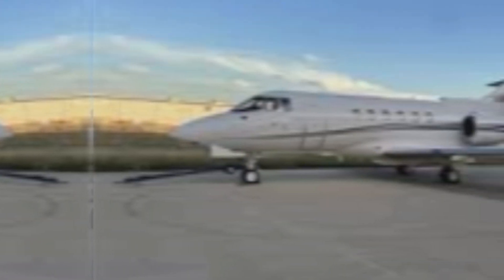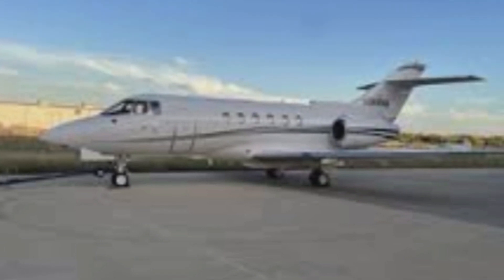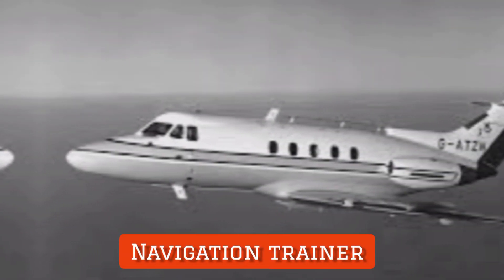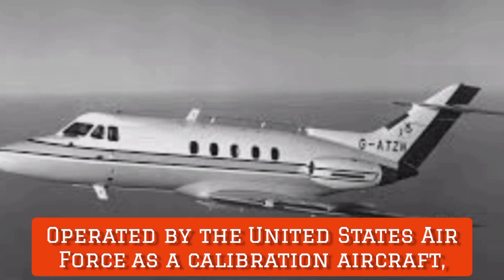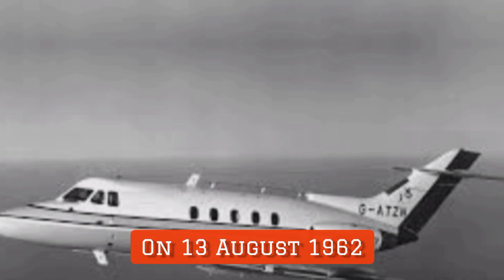More than 60% of total sales of this aircraft went to North American customers. It was also used by the Royal Air Force as a navigation trainer and was operated by the United States Air Force as a calibration aircraft under the designation C-29.